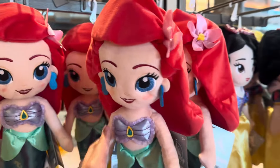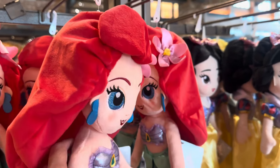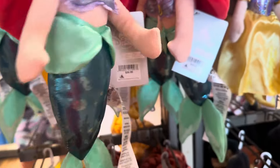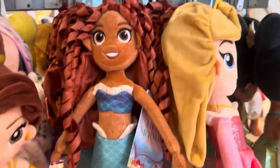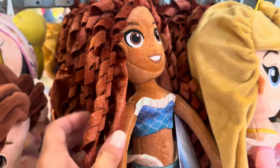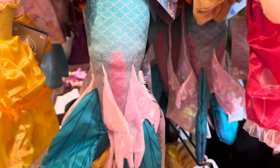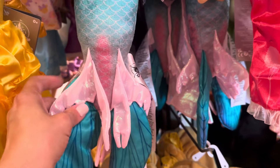And then here is our traditional Ariel. Cute — I love her sparkly tail. As we move on down you'll see that we have the live-action Ariel as well. Look at that beautiful hair. Her hands down here are so pretty.